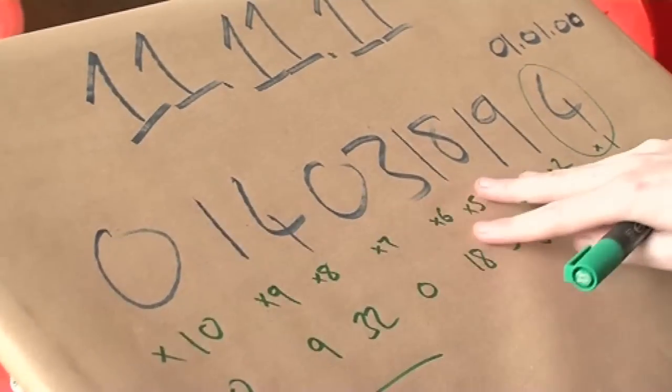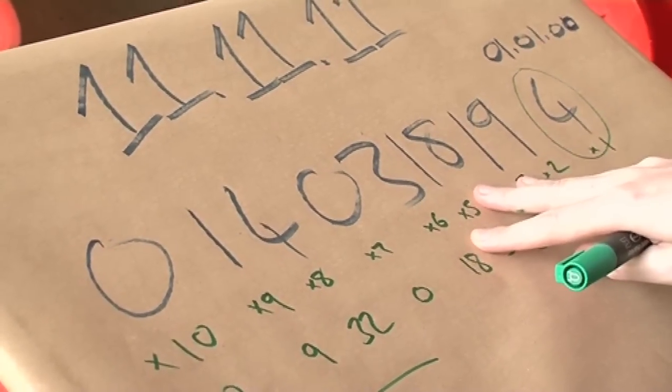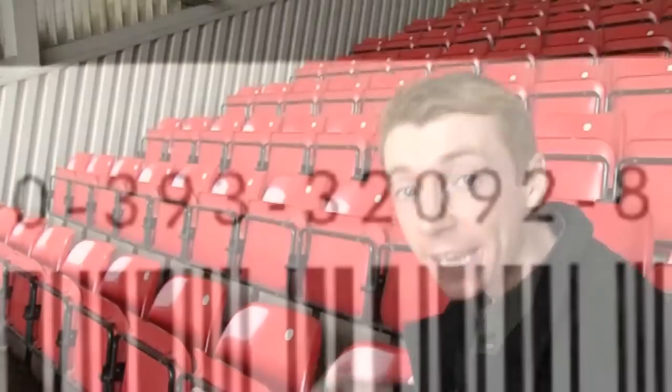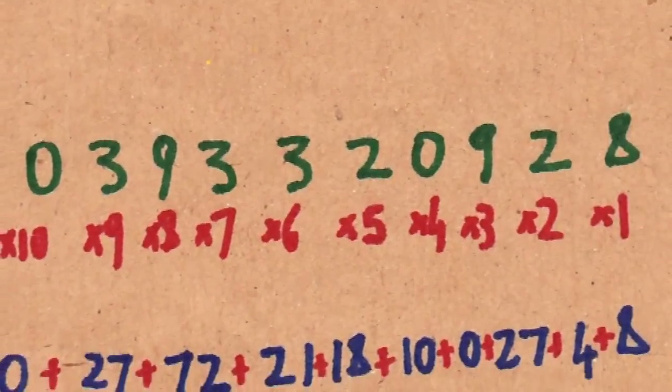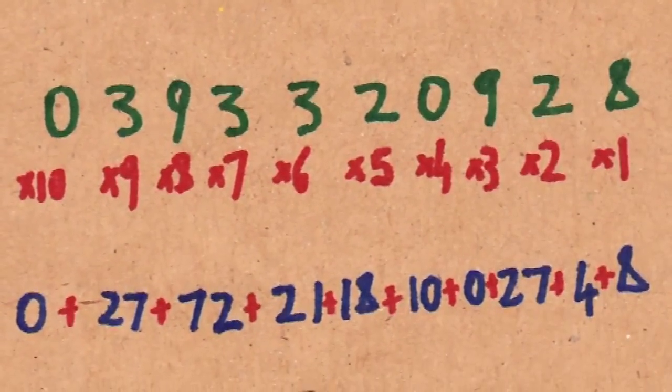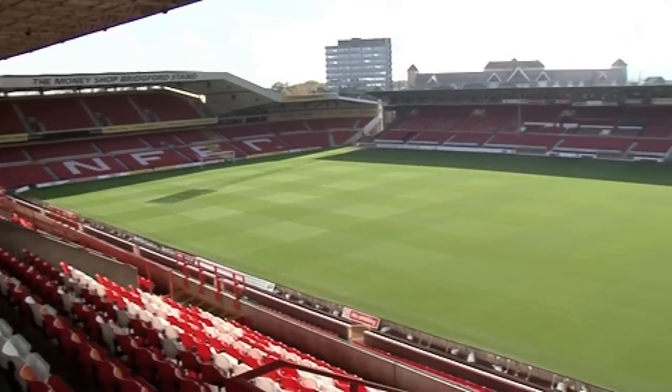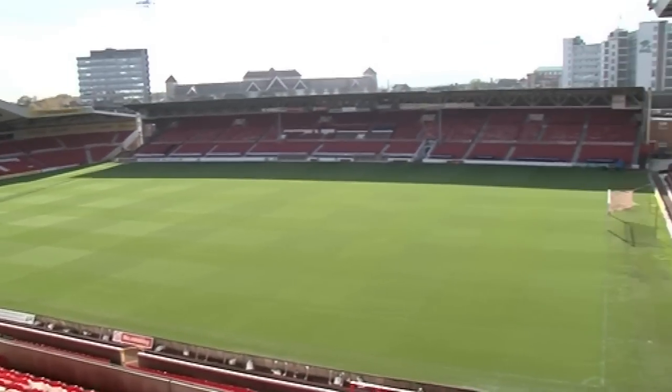That last digit is completely engineered to make this work — to make a multiple of 11. If you have one of the 13-digit book codes, they use a slightly different operation; it's actually based on the number 10 instead of 11. So this is the view from 11, 11, 11.